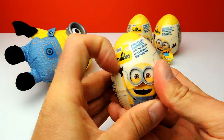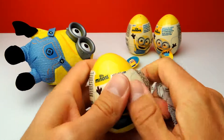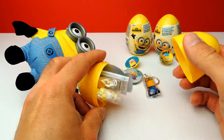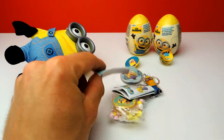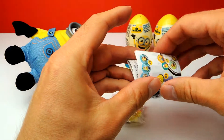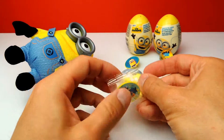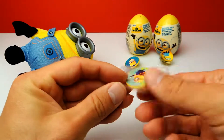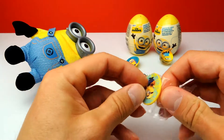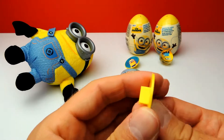This is the next surprise egg — number five. Let's see. I think this toy is similar to the first one. It's the same sticker we already found in the first surprise egg. The collector's guide is also the same as always, and the candy. This is our toy — once again it's one of these little toys you can use to decorate your bicycle, you can put this on the spokes of your bicycle.